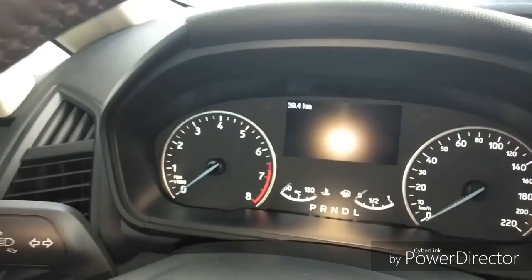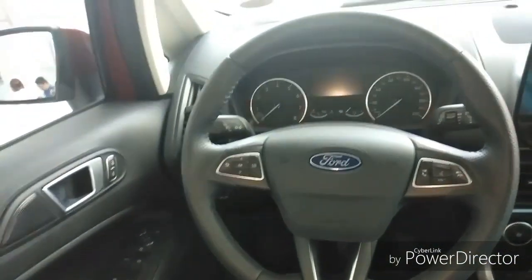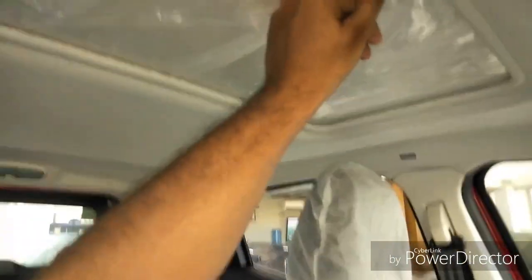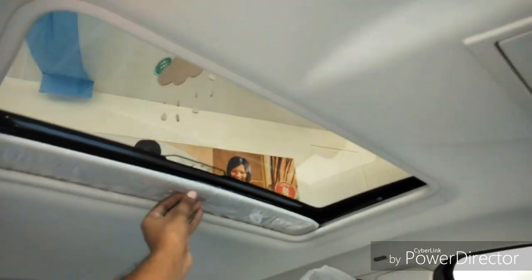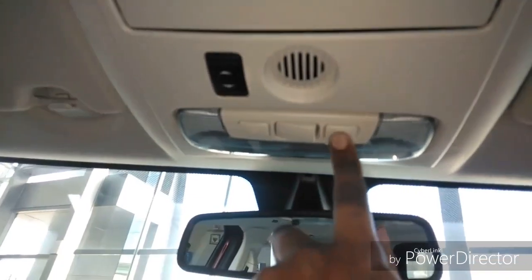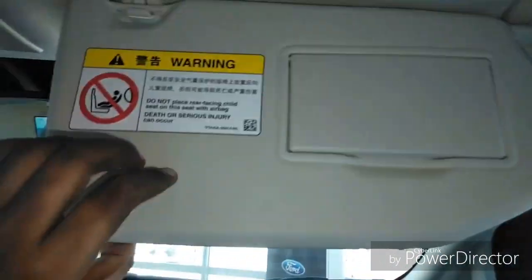This car has a push start-stop button, an all-new instrument cluster, and a leather-wrapped steering wheel. It also features leather seats, an armrest, and a sunroof. Inside you'll find cabin lights and a vanity mirror. This car comes with six airbags.